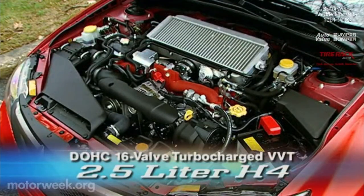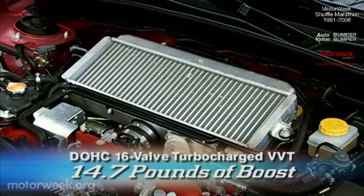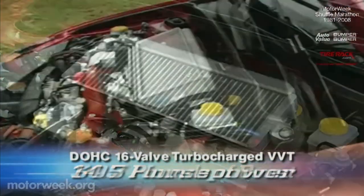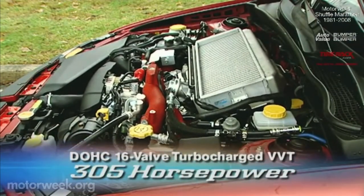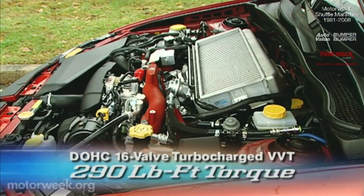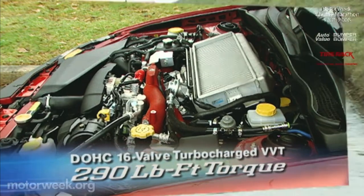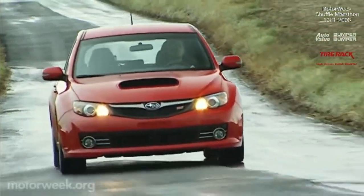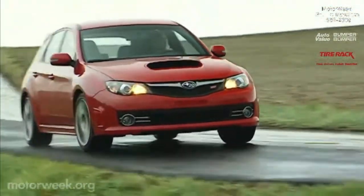All driven by Subaru's top 2.5-liter turbocharged flat-4 with variable valve timing. With a high-pressure turbo and big aluminum intercooler delivering 14.7 pounds of boost, it's been retuned to 305 horsepower — a jump of 12 — and 290 pound-feet of torque. The STI's added horsepower is, as before, routed to Subaru's symmetrical all-wheel drive.